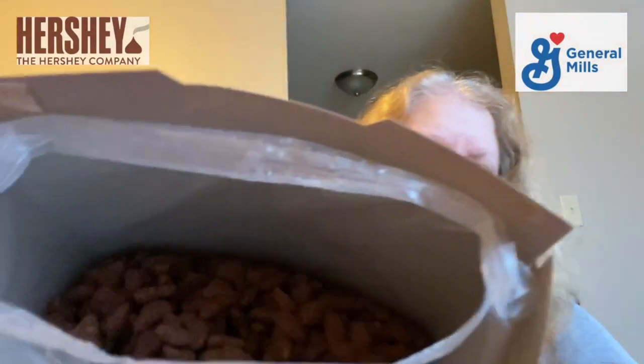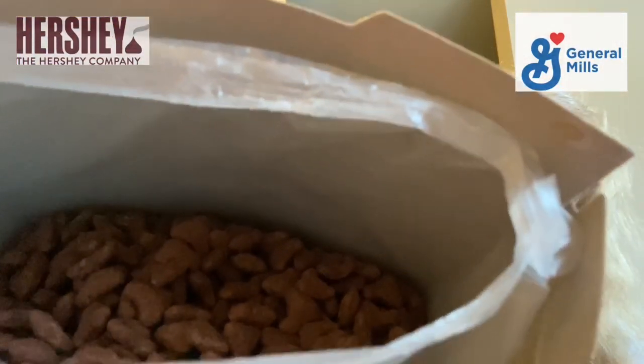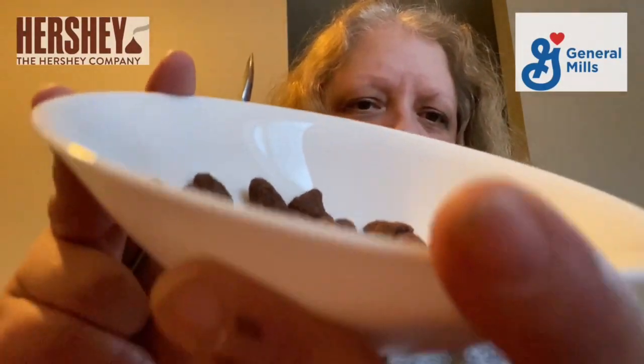Now let's see what it looks like in the bowl. The milk is already chocolate — all I did was pour the milk in and it's already turned chocolate. You can see it right there on the spoon too — it's already chocolate!